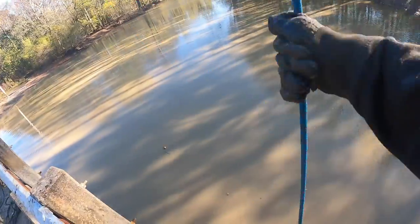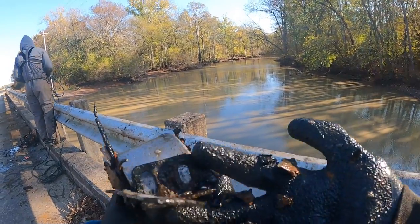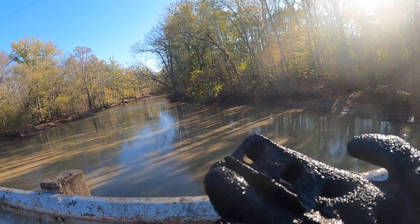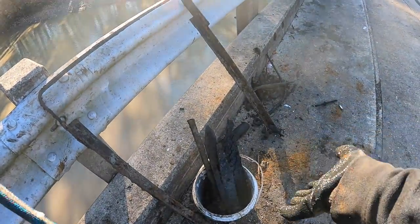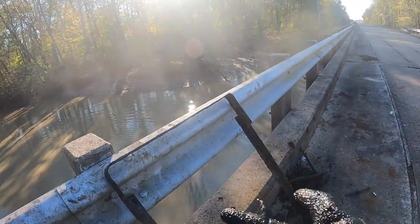We got a scrappy haul — this bracket-looking thing just nearly broke my hand! It's been in the water for a good while. It gets to find its final resting place in the bucket. We also got what looks like some type of blade — it's white — and a nail. Pretty cool.